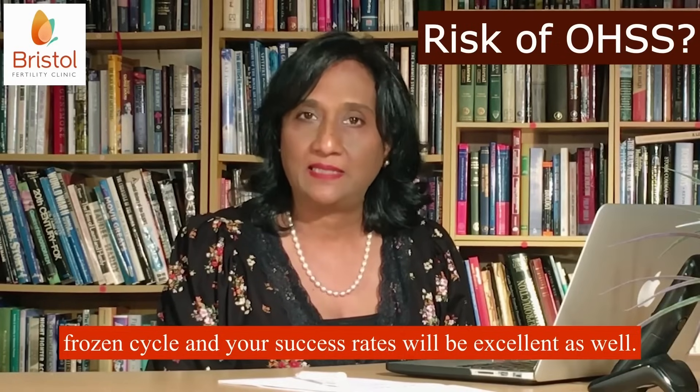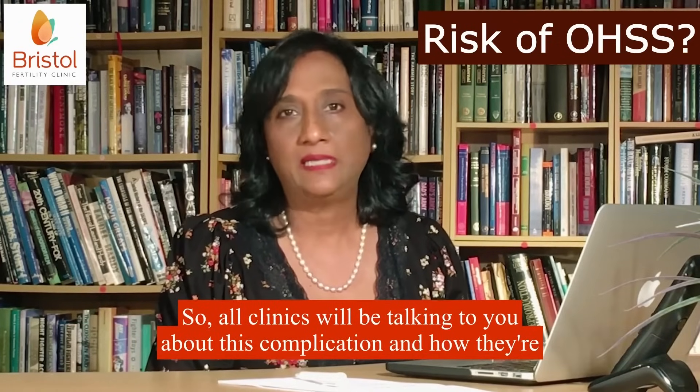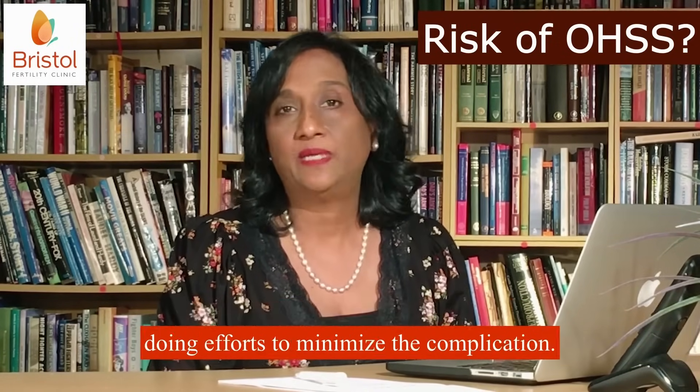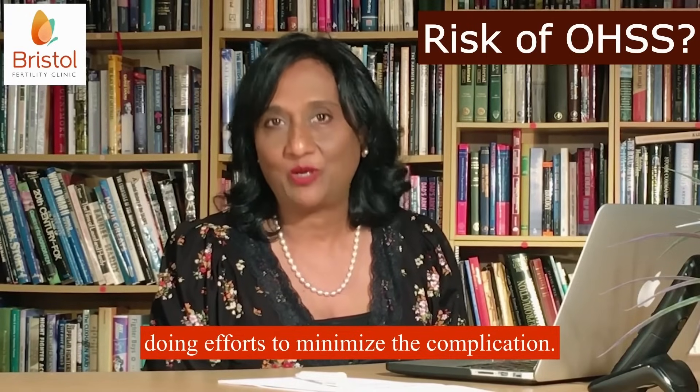And your success rates will be excellent as well. So all clinics will be talking to you about this complication and how they're doing efforts to minimize the complication. Thank you.